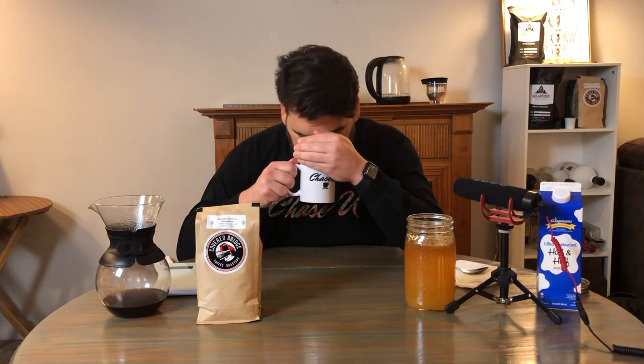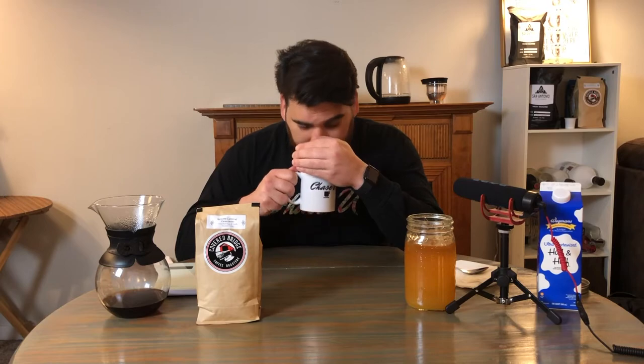You guys know the deal — no difference, no difference whatsoever. It just smells really, really nice. Cheers to you. You know what? Really nice. Really subtle. Consistent, I'll say, with the way that it smells.